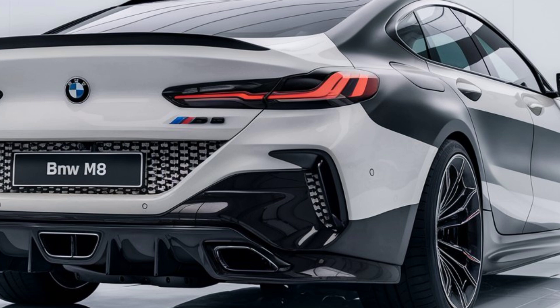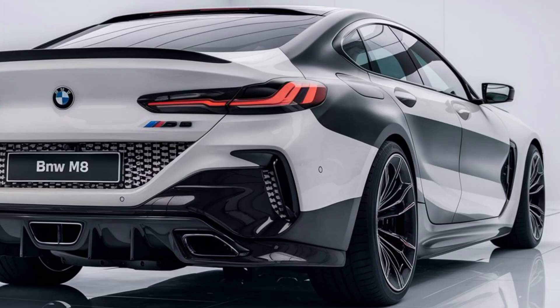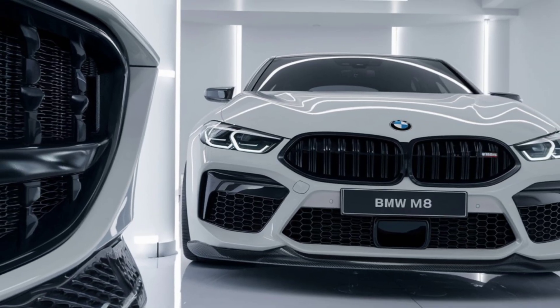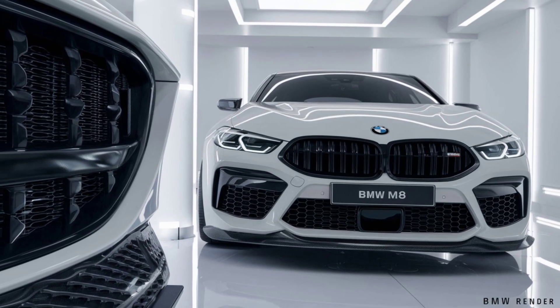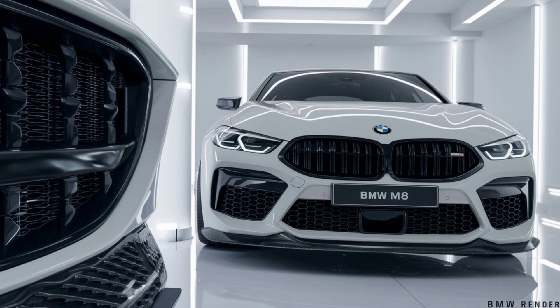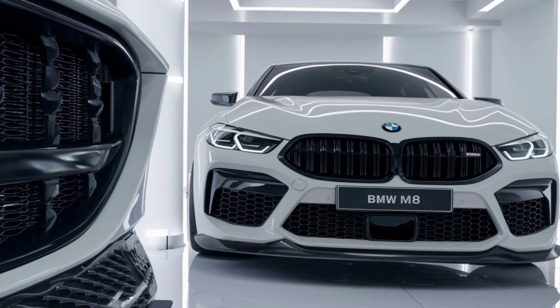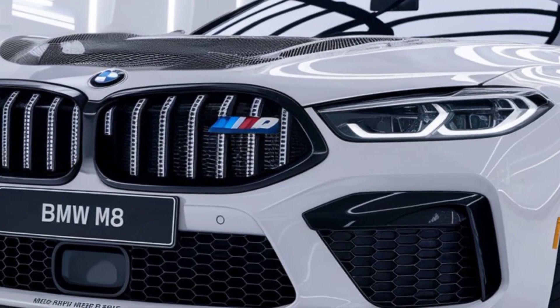Inside, luxury meets performance. The cabin of the M8 is draped in premium leather with M-specific stitching and carbon fiber trim. The digital dashboard provides the driver with real-time performance data, while the 12.3-inch touchscreen infotainment system supports the latest iDrive 8.0, keeping you connected and in control.